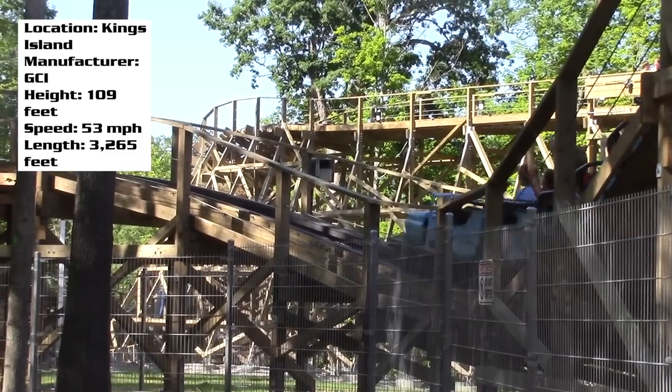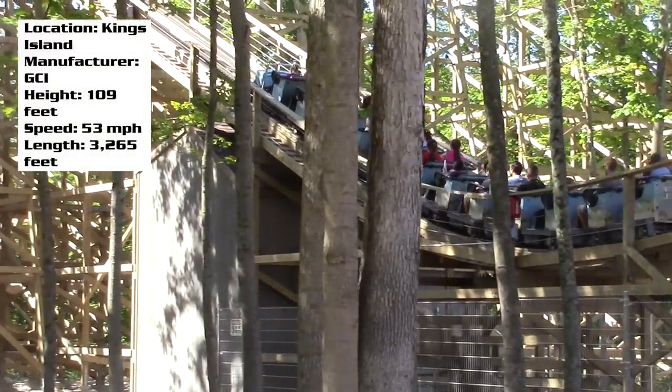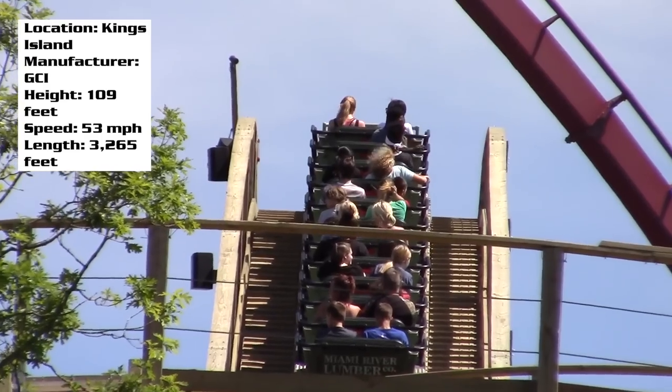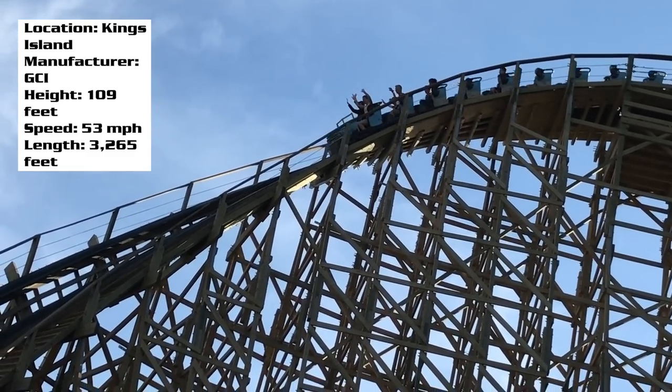You're going to roll out of the station, take a right, and kind of go through a bunny hop, passing over the train tracks, and then start going up the lift hill. They have some fun narration as you're going up the lift hill — people telling you to stay away, go home, get out of there — which adds a bit to the theme.